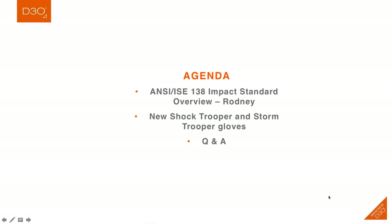The agenda for today includes Rodney will present on the new Impact Standards, and then we'll have Christina do an overview of our new Impact Gloves that we're excited to launch in 2019. And then finally, we'll have a Q&A. If you have any questions, please type them into the question box on your dashboard, and we'll be able to answer a few of the questions at the end of the session.